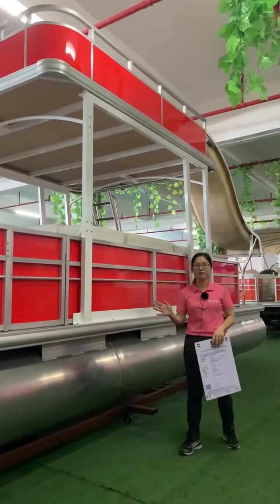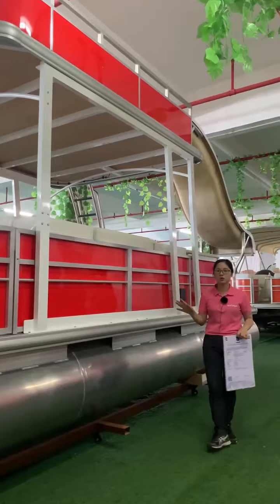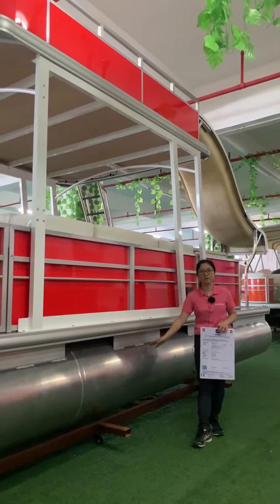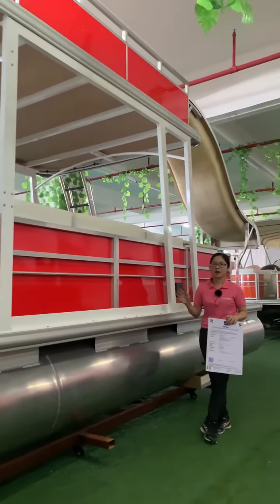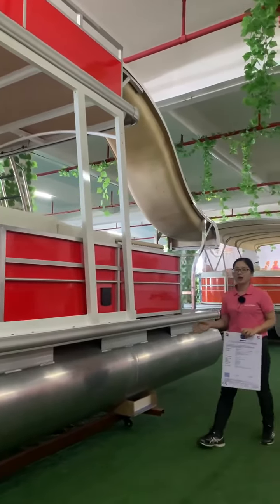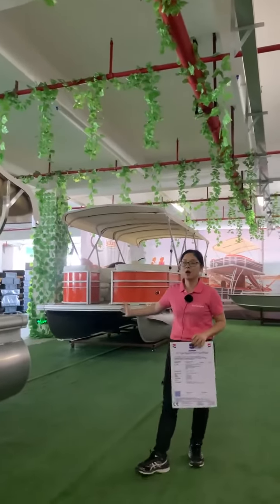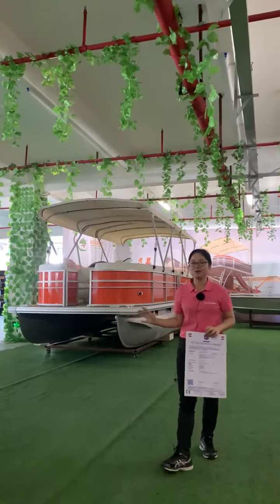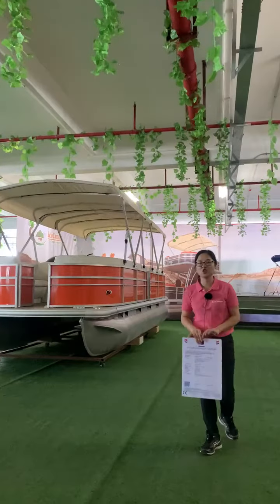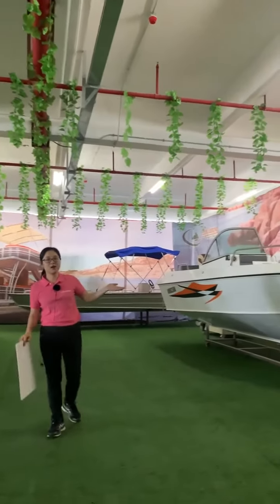As you can see from the video, on my right side is the double-decker. For the water boats, we use marine-grade aluminum — like the pontoons — and the carpet, canopy, and profile. Beside me is the single-decker. We can do different colors and different lengths for both the double-decker and single-decker, because we have 30 engineers here and we provide a customized service.